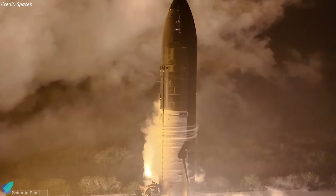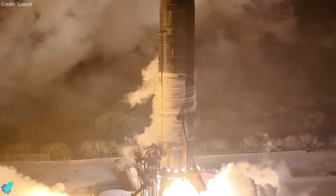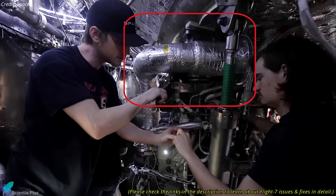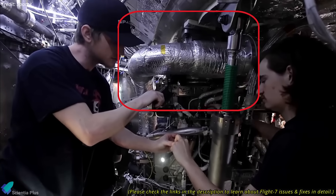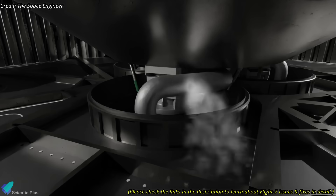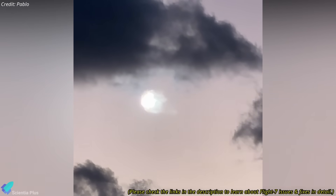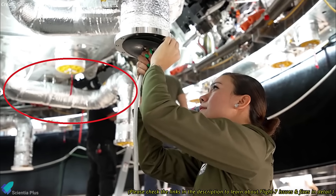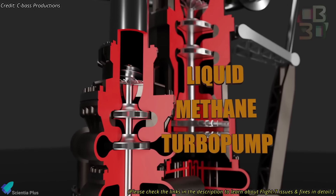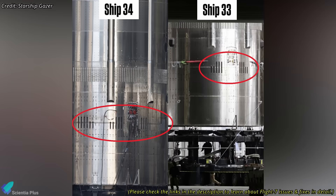Before the static fire test of Ship 35, SpaceX must address the issues that led to anomalies in both Flight 7 and Flight 8. In Flight 7, a leak in the upper stage feedlines, exacerbated by harmonic oscillations, resulted in structural fatigue, fuel leaks, and ultimately a catastrophic fire that forced Starship's premature re-entry. To mitigate this, SpaceX has confirmed that the upper stage engine feedlines will be reinforced, fuel management optimized, thrust profiles adjusted, and improved venting with a nitrogen purge integrated into the design.